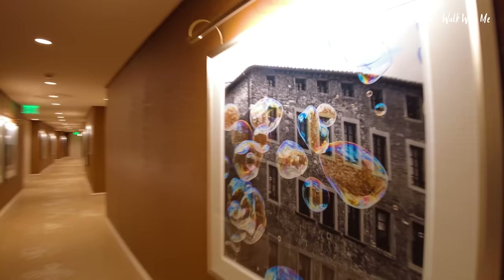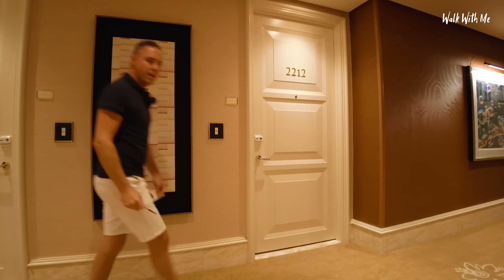Interesting artwork on the wall — it doesn't really follow with the rest of the hotel, does it? I think I'm right at the end. Have you seen the size of these doors? Ridiculous.